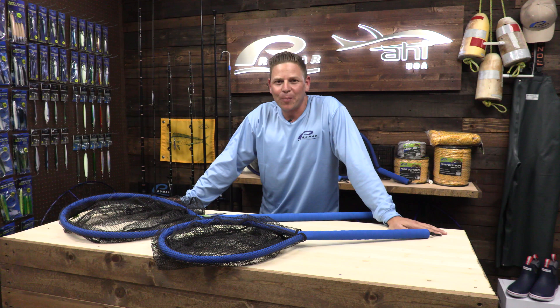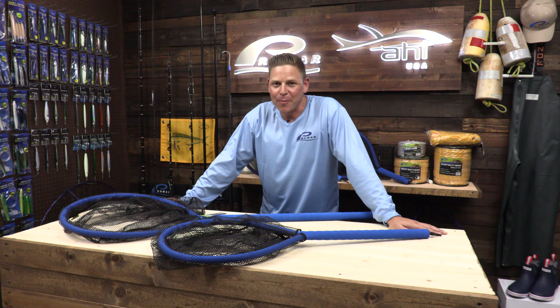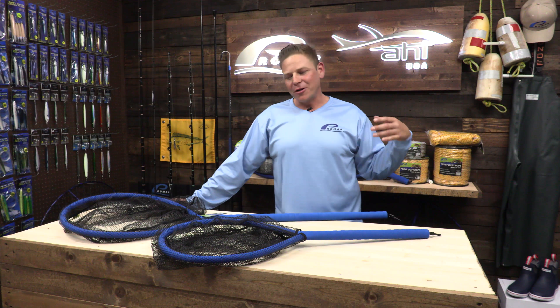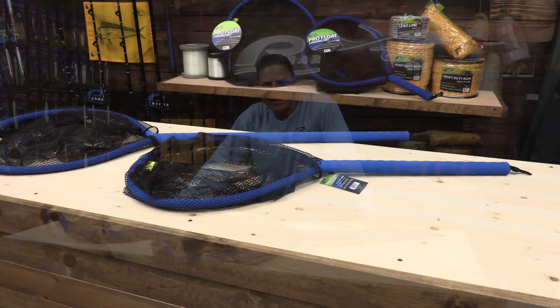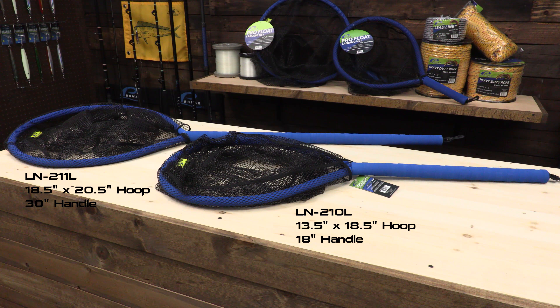Hi guys, Gabriel Hernandez here, Promar Pro Staffer, a Bass Pro Pro Staffer, and Hobie team member. Today we're here to talk about our new Pro Float landing nets. We have them in the 13.5 and we have them in an 18.5.